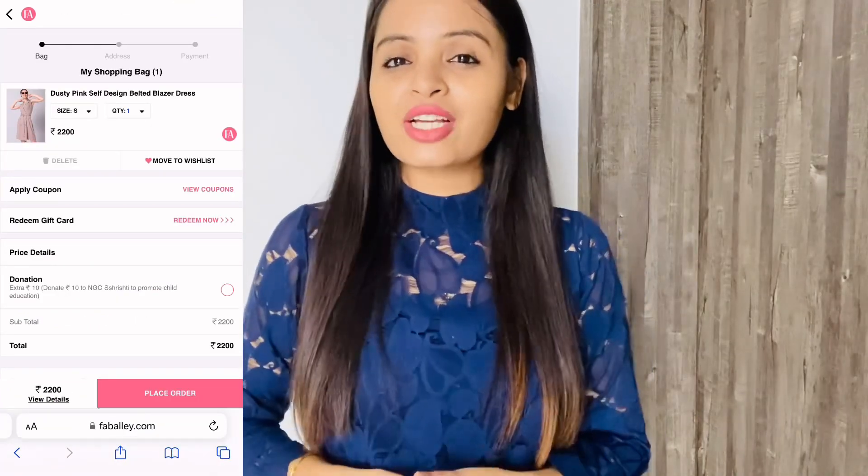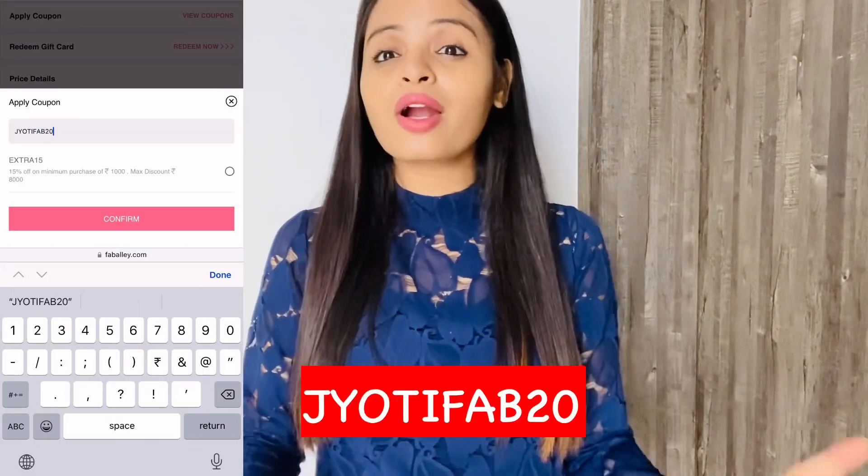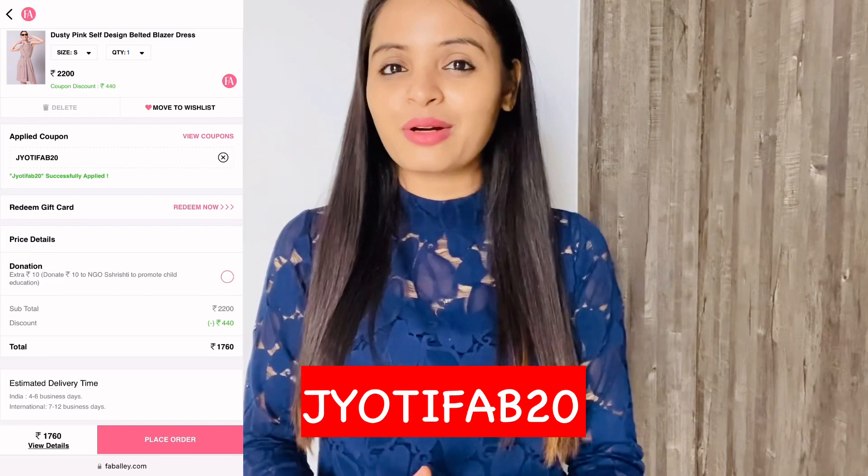They also offer cash on delivery and an easy 15-day return policy. If you use my coupon code, which you can see on the screen, you will get a special 20% discount. Without any further delay, let's start the haul.